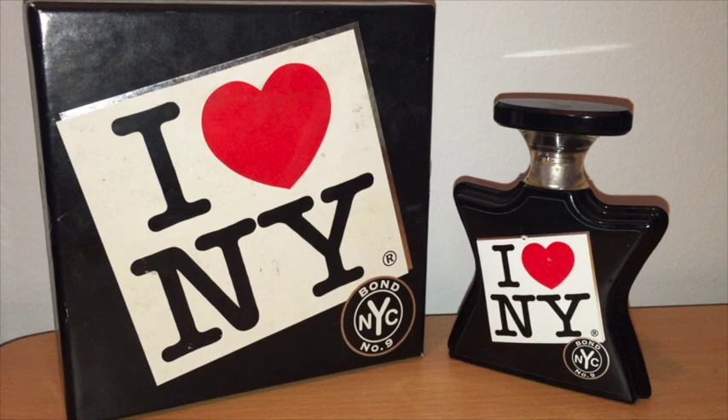Retail on this one, if you go to Sephora or Bond, is going to be 50 ml for $105, or 100 ml for $175. But you need to shop around with this one, because these can be had for much cheaper. I got my 50 ml bottle from FragranceNet for $60, and this one obviously isn't a tester — that's a crazy deal.